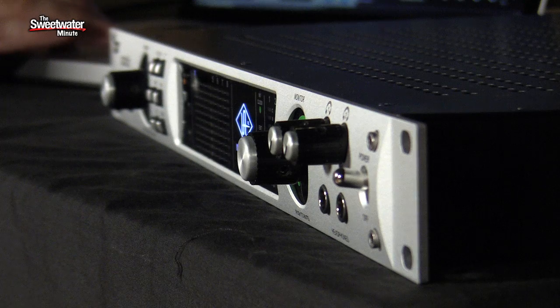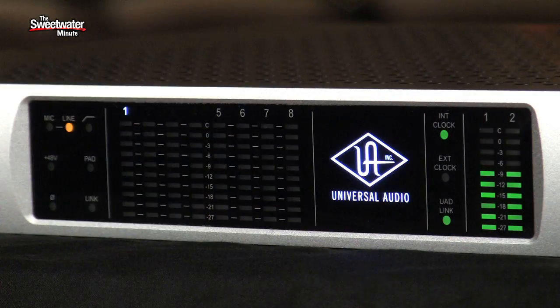It's a very beautifully integrated solution for recording audio, for listening back to audio. Today, let's address some of the questions we've been getting about the Apollo, about how it works and what it does, and especially how it sounds. We've had a lot of questions about the converters. Can you tell us about the converters that are in the Apollo? Great-sounding converters.